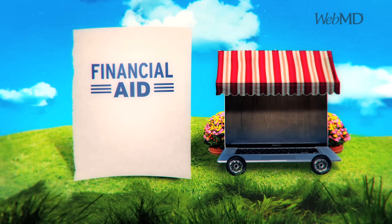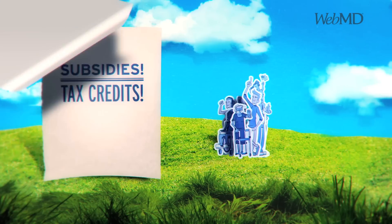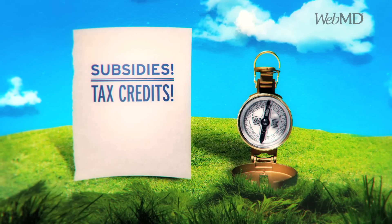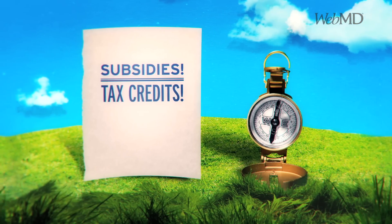The marketplace is also where to go to find out if you can get financial aid. More people will qualify for subsidies or tax credits to help pay for their insurance. Counselors called navigators will be available to help. It's all designed to simplify the process of getting insurance.